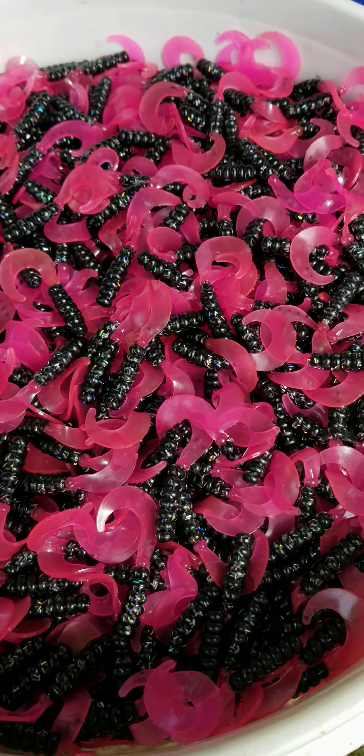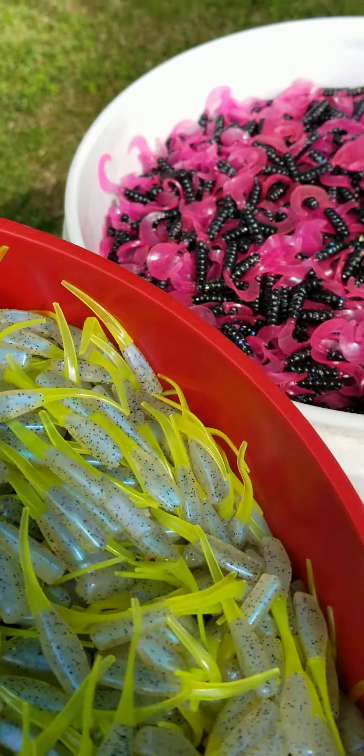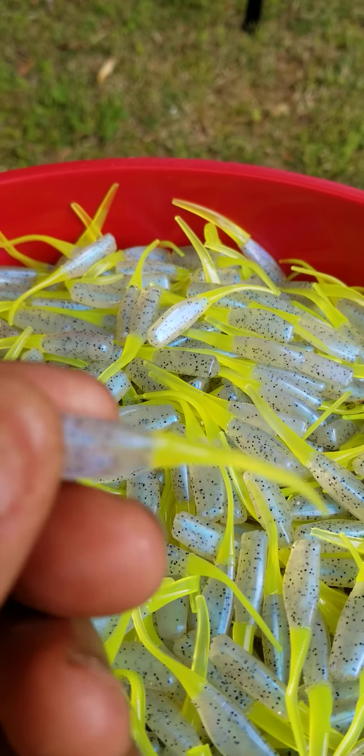I had some people that hit me when I post these videos — they were like, Cam, we didn't see your video. So I got to come out here and repost again. This color here is exclusive to Cam's. This is another 30,000 pieces here. Look at this — monkey milk and chartreuse.